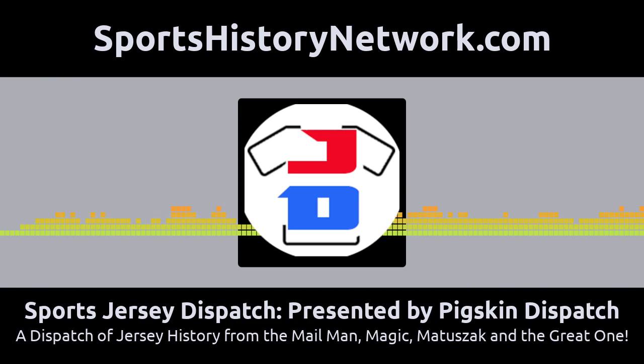We're dribbling around and the shot clock's almost out, so we've got to put up our shot and come back tomorrow for some more great sports history. We invite you to check out our websites JerseyDispatch.com and PigskinDispatch.com to not only see the daily sports history but to experience the preservation of great events and people that played the games. Find us on Facebook, Twitter, and Instagram, and don't forget the Pigskin Dispatch YouTube channel. Pigskin Dispatch is happy to be associated with the Sports History Network at SportsHistoryNetwork.com.